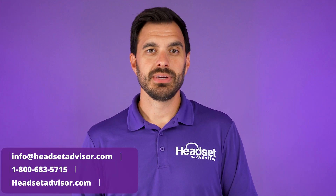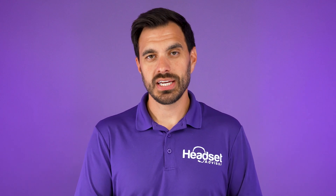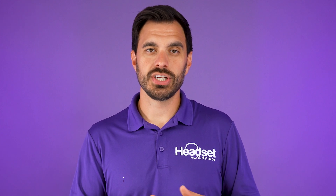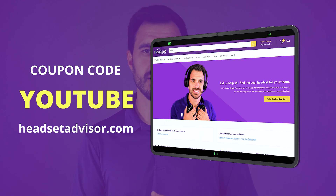So reach out to our team at Headset Advisor — call us, email us, or live chat with us on our website. We'll also put a link to these products in the video description below for you to check out. You can use coupon code YOUTUBE and it'll save you even more money on these headsets.